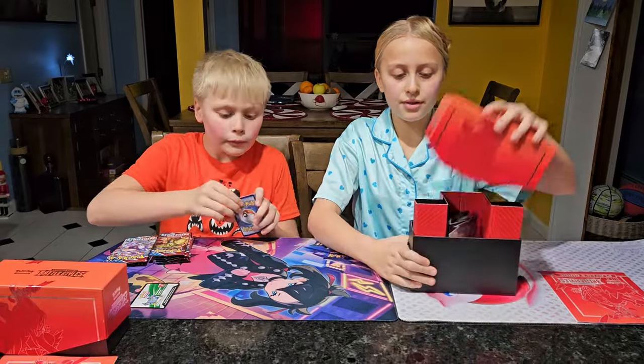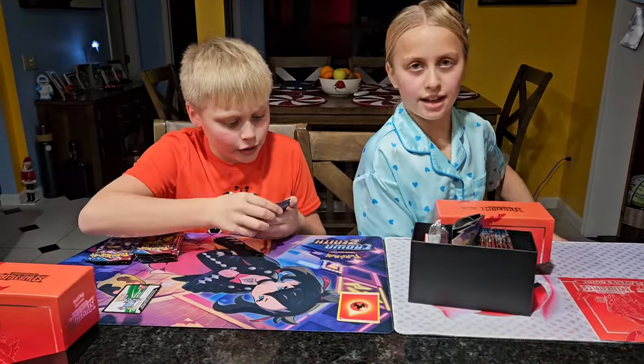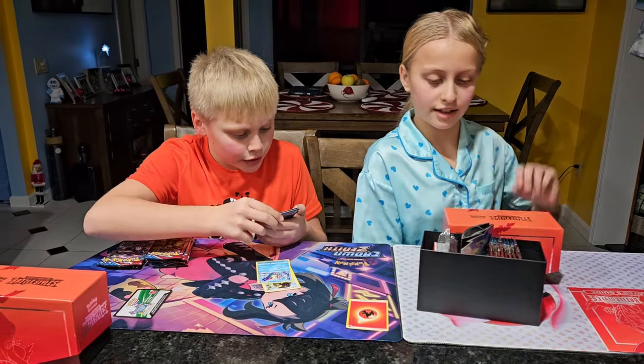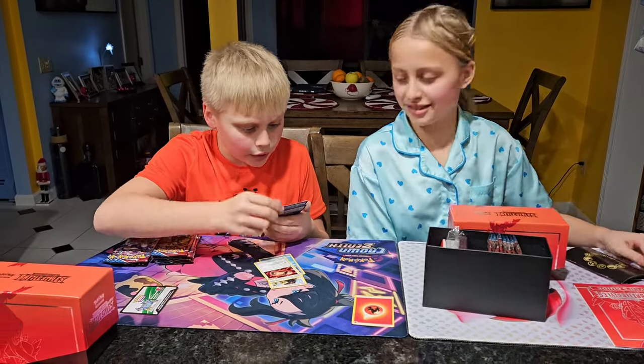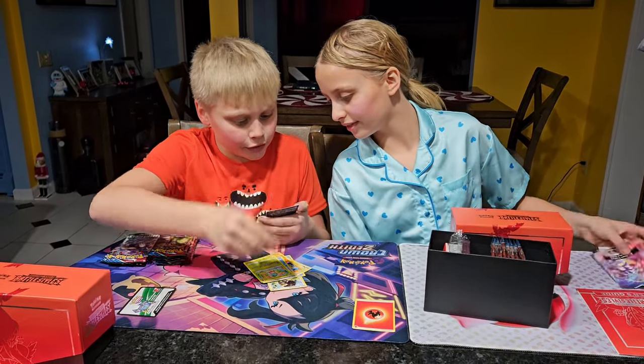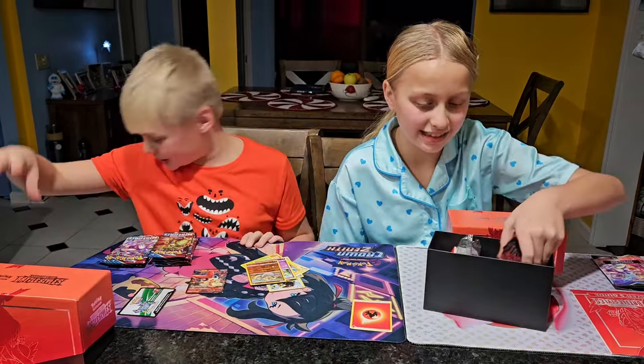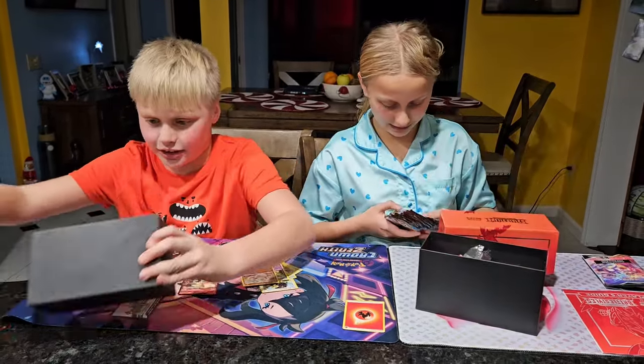We got a Fire energy — Blipbug, Boltund, Single Strike, Skull of Scorn, Pawnard, Cubone, Raichu, Froslass, Leer and Slowpoke, Gabite, and Vikavolt V. Is there sleeves in there? Because I need to sleeve that.